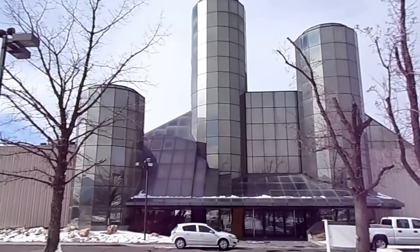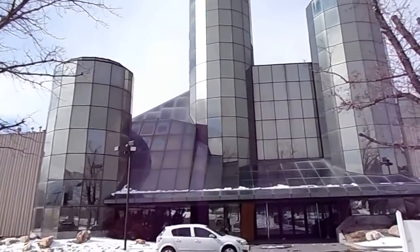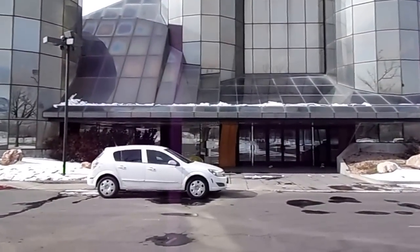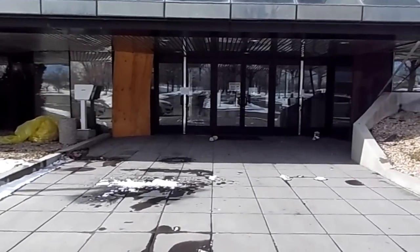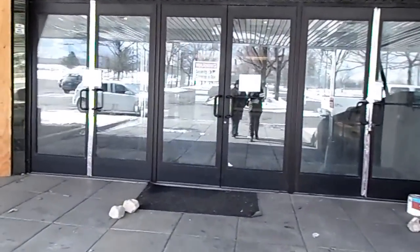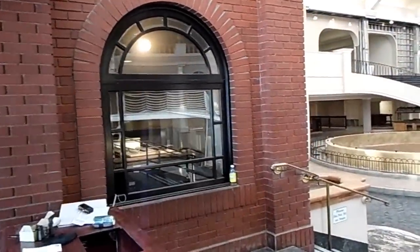Hi guys, today is a wonderful day because I am gonna take you inside the old 49th Street Galleria, also known as the Utah Fun Dome. We have permission to go inside. The 49th Street Galleria was an indoor amusement park — it had a roller skating rink, rides, motion rides, simulated bowling alley, laser tag, miniature golf course. Look where we're at — how exciting!